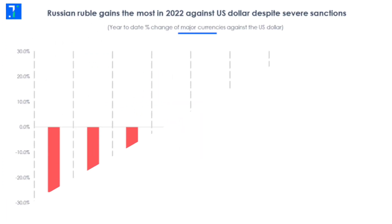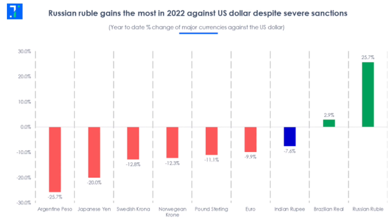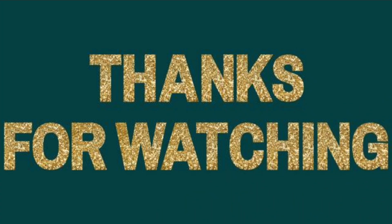As mentioned earlier, we are in a good position against the dollar as compared to other countries. Thank you so much for giving us your valuable time and watching our video till the end.